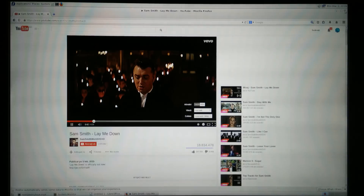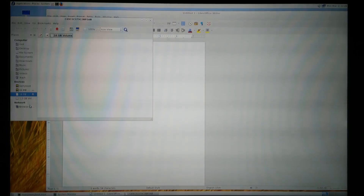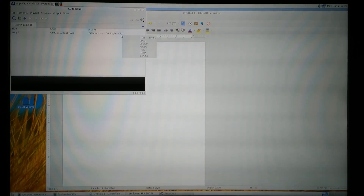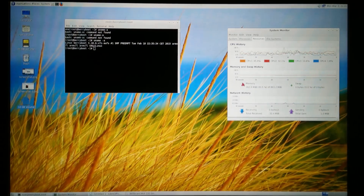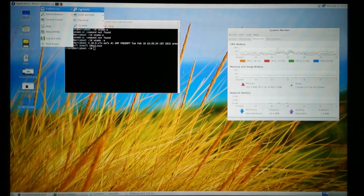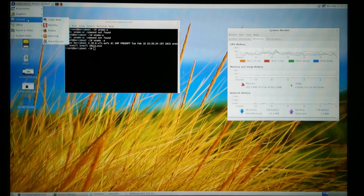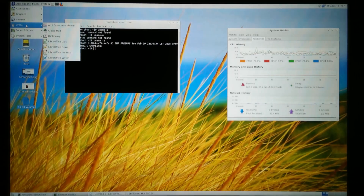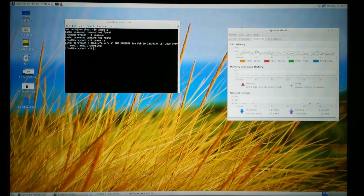Let's close this. Right here you have almost everything you want — lots of good stuff. It's a great operating system actually for the Raspberry Pi 2, lots of great apps. It's a little slow but that's it. Anyway, this is it, I hope you like it.